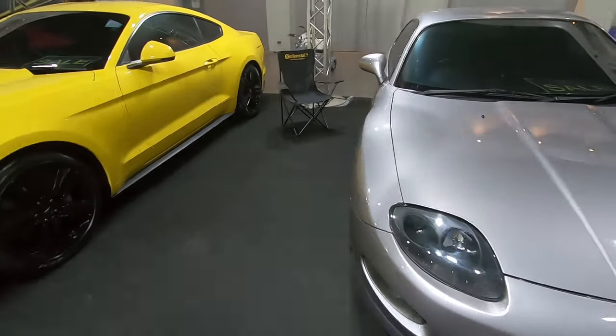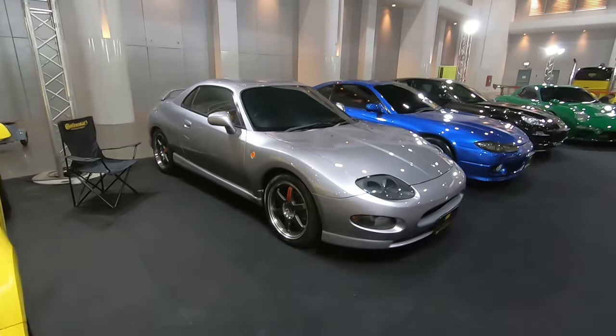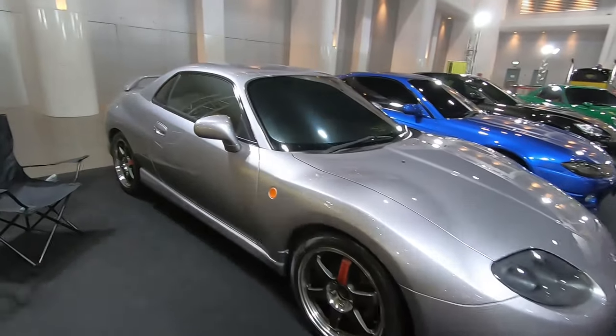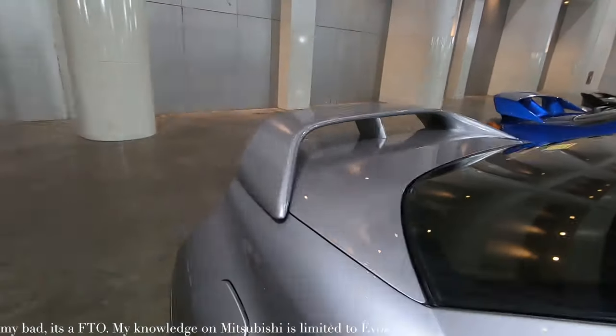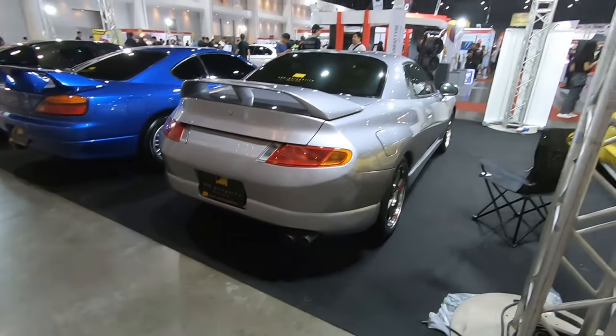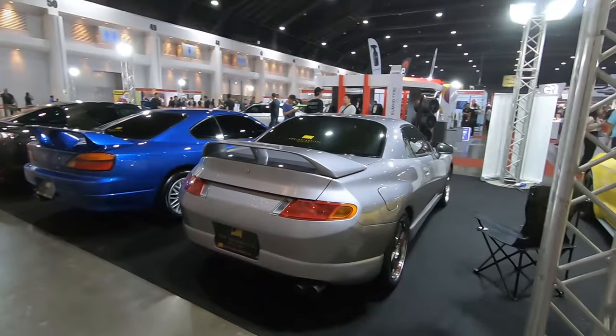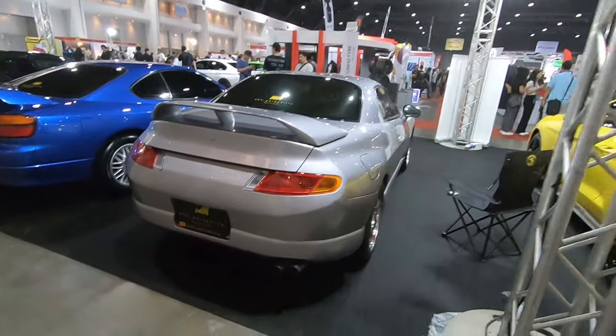FTO twin turbo — wait, is it a GTO twin turbo? No, it's FTO, I was right. Not really a fan of this car. Let's move on.